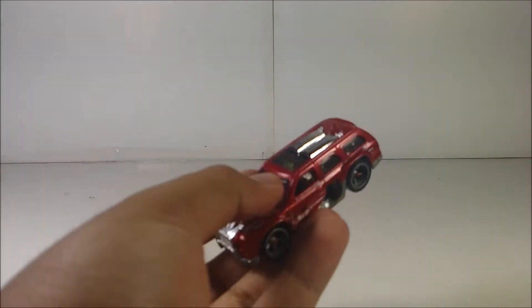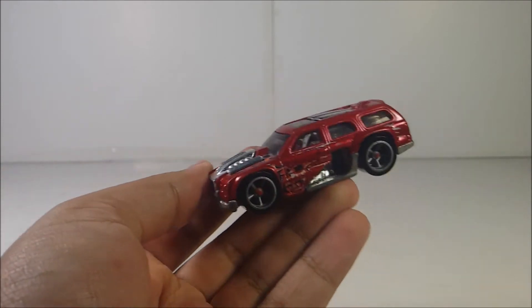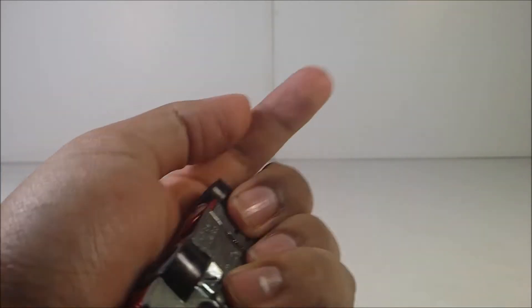Guys, we only got one more day left — tomorrow — for the 24 Hot Wheels cars in 24 days. So, before I continue this video, if you guys have already seen yesterday's review, which is the Rolling Thunder, make sure to go to the information symbol on the top right to check it out. Or if you can't find it, here is today's timestamp video.